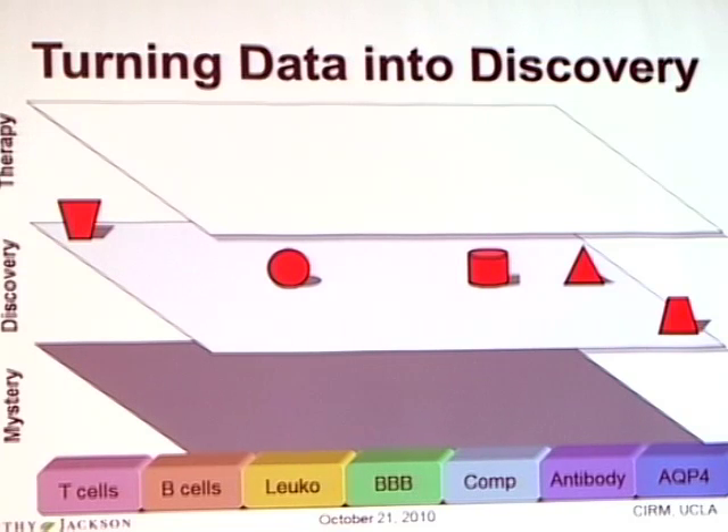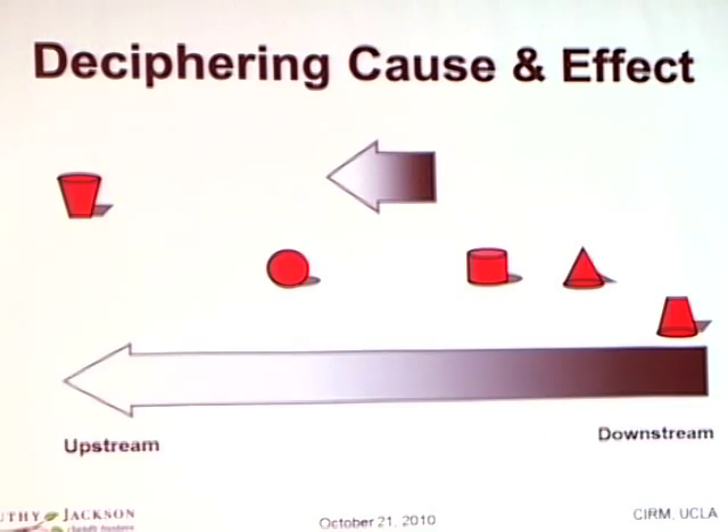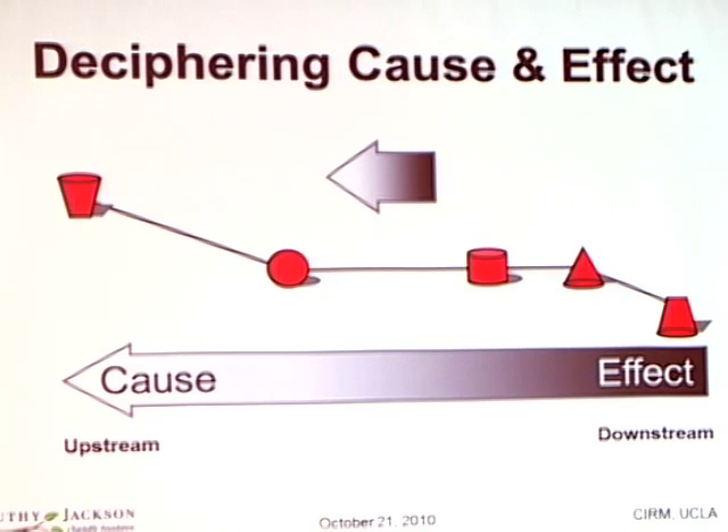To turn those discoveries into therapies, we have to take the next step: to decipher cause and effect. Looking at these discoveries from this perspective, we can see that to the right would be downstream effects of the disease, and to the left, upstream causes of the disease. For the time being, we need to focus on the downstream targets — that is, the effects of the disease. However, we're never not thinking about the upstream causes, because that's ultimately where we need to be. By connecting the discovery dots in new ways, we can achieve this goal.